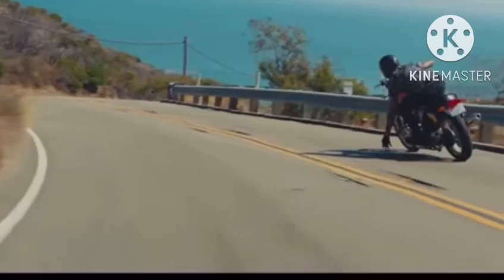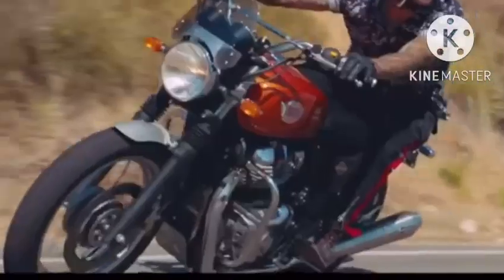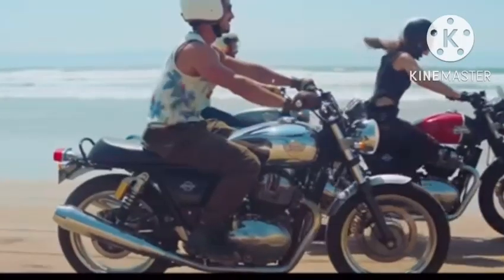This bike is available in Rockeride, Ventura Storm, British Racing Green, Dr. Mayhem, and Ice Queen, and is available in every Royal Enfield showroom.